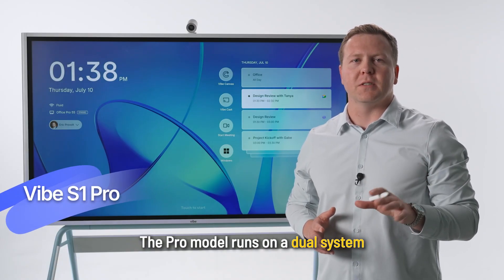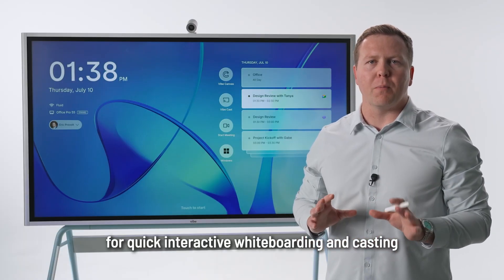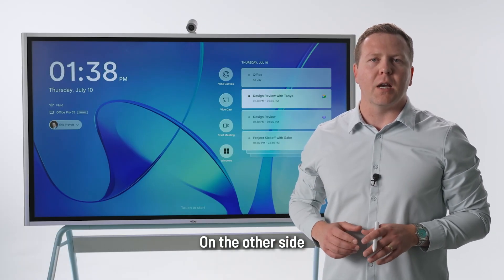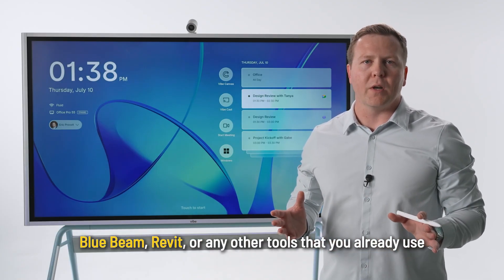The Pro model runs on a dual system. On one side, you have the Vibe operating system for quick, interactive whiteboarding and casting. On the other side, the Windows operating system lets you run apps like Bluebeam, Revit, or any other tools that you already use.